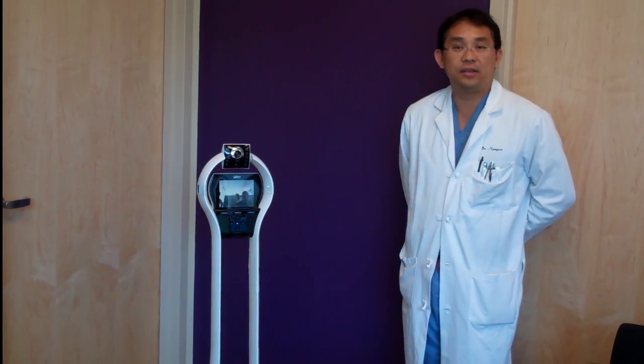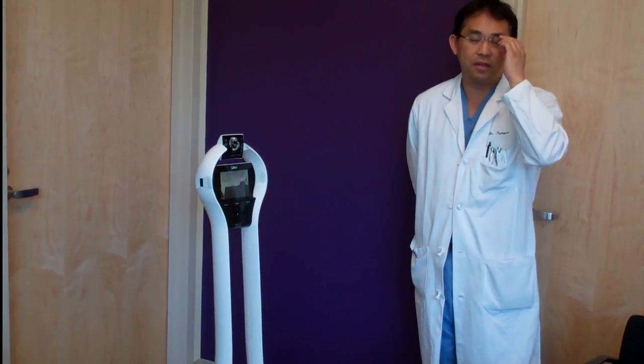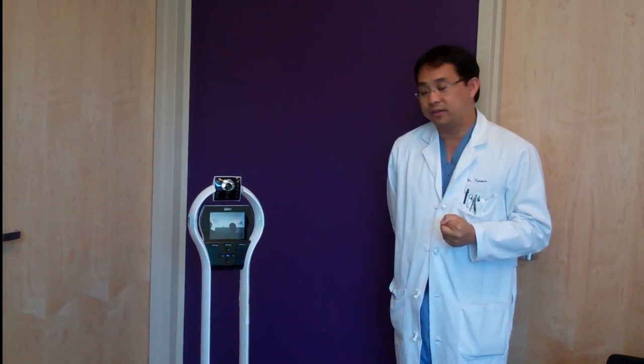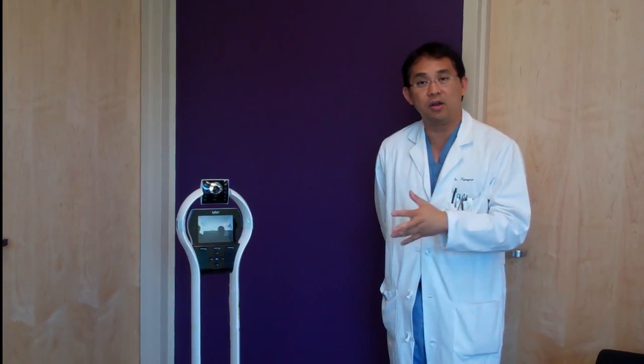So we launched a pilot study. Children who've had urological surgery require monitoring, but not at the level where they have to be in the hospital — yet more than what parents can provide. We thought this was the perfect patient population to send a robot home with. So we sent kids with these urological surgeries home with the robot, and do our post-operative care that way.